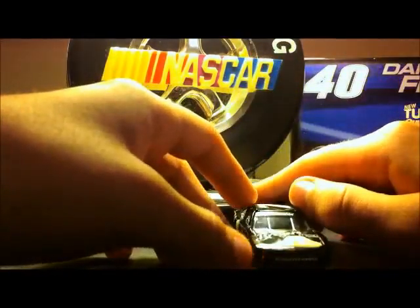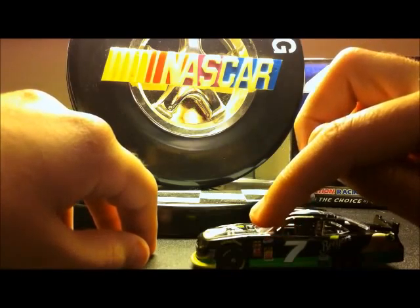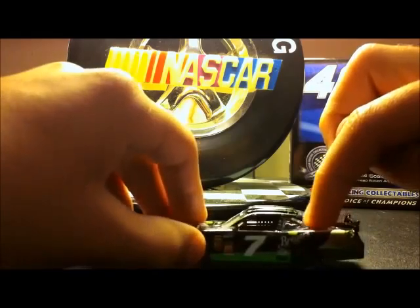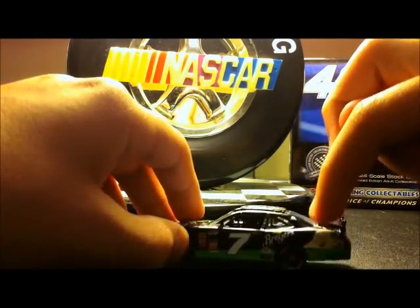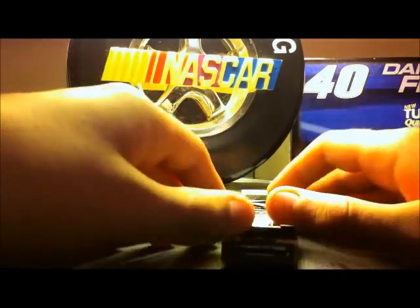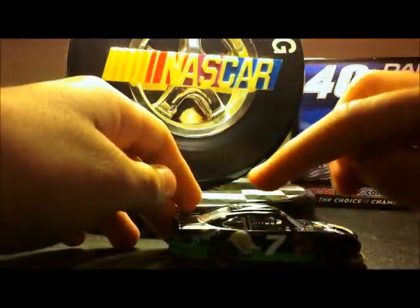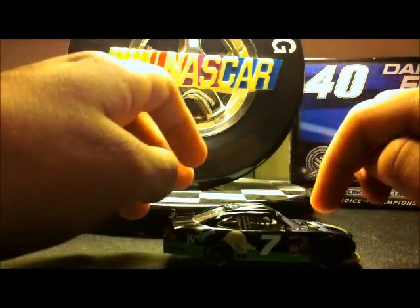The main sponsor is Breyers, America's number one vanilla Chevy Camaro. Nationwide Series, other little sponsors on there. Number seven, Breyers, other tiny sponsors I can't see — Ice Cream, Tax Slayer, and other little sponsors. America's number one vanilla Camaro, Breyers. Seven, Ice Cream, Breyers, Tax Slayer, and all that other fun stuff.